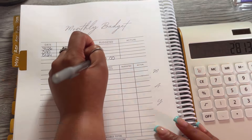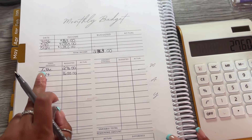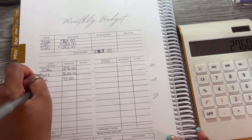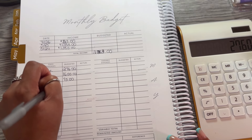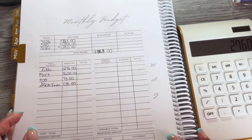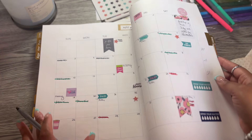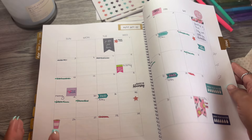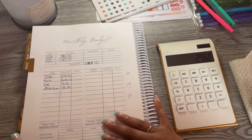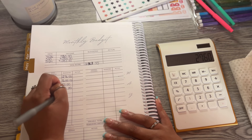Mortgage is $1,600. HOA is $75 — this mortgage and HOA is going toward June. State Farm insurance is $135. If you have State Farm and have more than one insurance policy, do they split yours up? Let me know in the comments. Phone bill is $115. Those are the heavy fixed expenses.